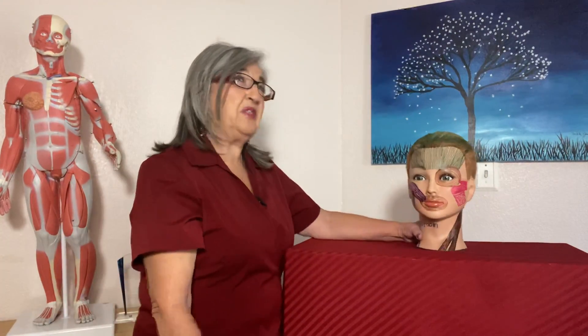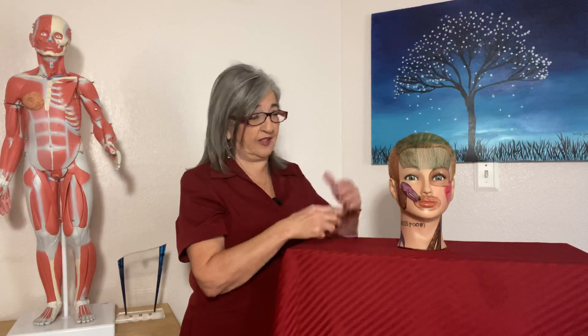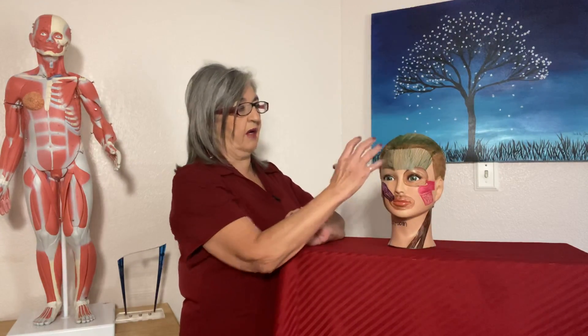Hello massage nerds, today I'm going to be doing lesson 10 on muscles of mandibular movement and head and neck movement. I want you to meet Siri — I named her Siri and she doesn't talk to me. The cosmetology department donated this mannequin for us, so I drew the facial muscles on her. We have over 43 muscles on the face and over 10,000 different expressions we can make, from happy to sad to pouting to surprise.